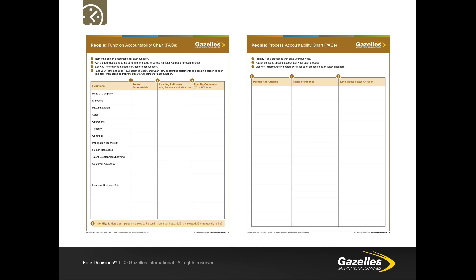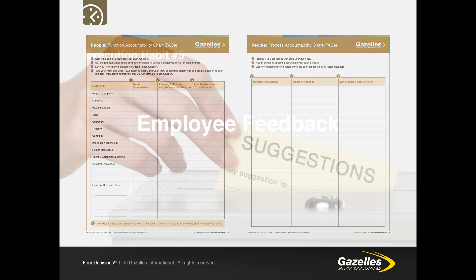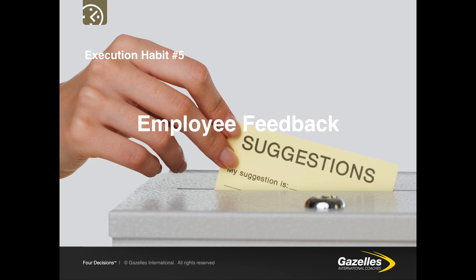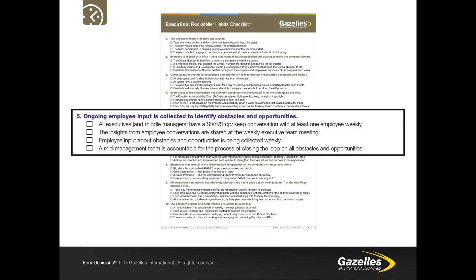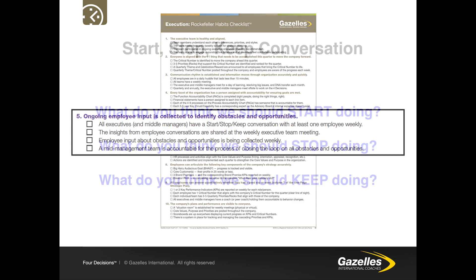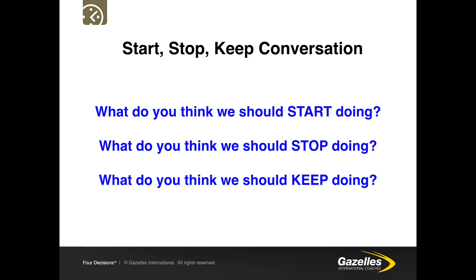Rockefeller Habit 5 is about employee engagement and feedback. Ongoing employee input is collected to identify obstacles and opportunities. All executives and middle managers have a start-stop-keep conversation with at least one employee weekly. The insights from employee conversations are shared at the executive team meeting, and a mid-management team is accountable for the process of closing the loop on all obstacles and opportunities. A start-stop-keep conversation simply asks: what do you think we should start doing, stop doing, and keep doing?